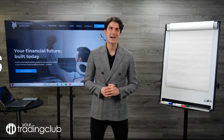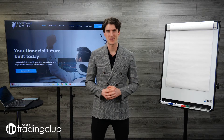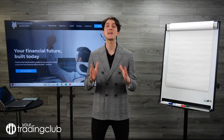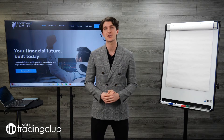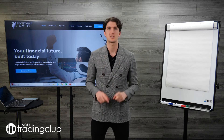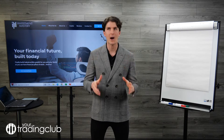Hi everyone, welcome back to the course. This is a very important lesson that could save you hundreds of thousands, even millions of pounds, depending on how much money you have now and how much money you're looking to make. So make sure you take notes. In this video we will be talking about how to pick the right broker and how to avoid the bad ones.